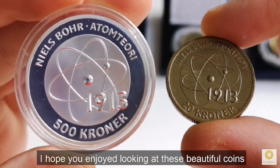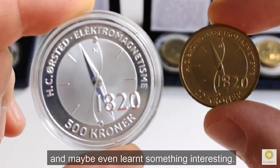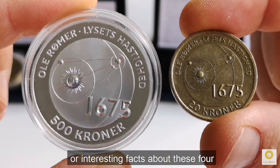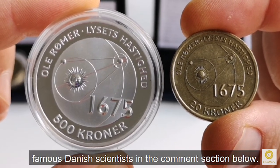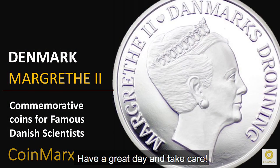I hope you enjoyed looking at these beautiful coins and maybe even learned something interesting. You are very welcome to write questions or interesting facts about these four famous Danish scientists in the comment section below. Have a great day and take care. See you in my next video.